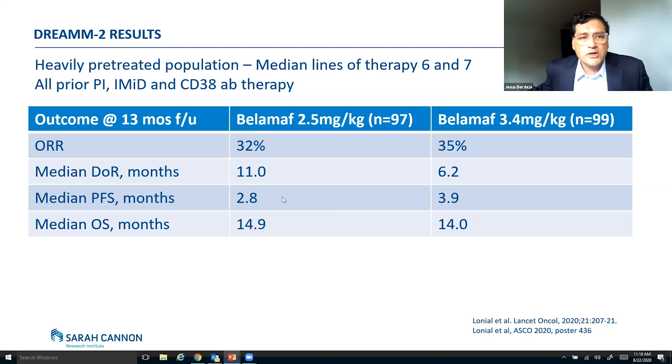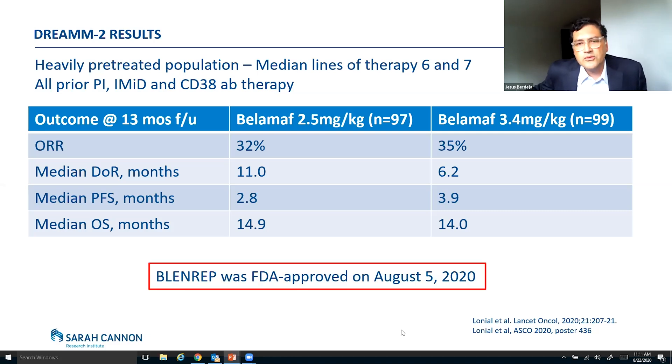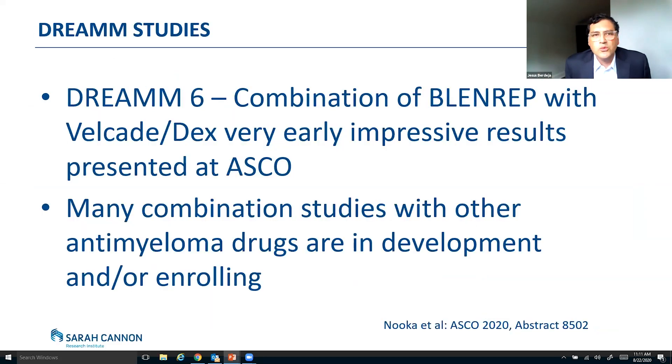The median progression-free survival was about three to four months — very similar to what we've seen with other drugs. But what's interesting is the duration of response, especially at the 2.5 mg dose, was actually quite long at 11 months. That means the patients that had a response kept that response for 11 months. Based on this data, Blenrep was FDA approved on August 5, 2020. And as we know in myeloma, combination usually works better. You will start seeing a lot of studies called the DREAM studies in combination. We got a sneak peek at ASCO this year from the DREAM-6 study — the combination of Blenrep with Velcade and dexamethasone — with very early impressive results presented by Dr. Nuka at ASCO.